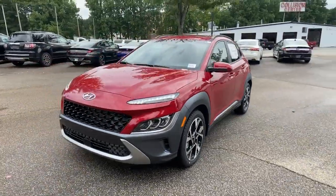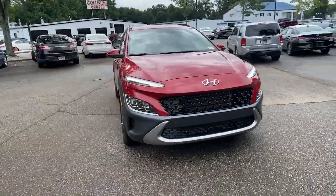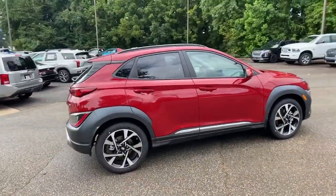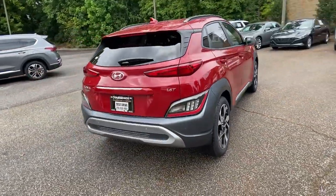Get a feel for the 2022 Hyundai Kona — the connected and versatile SUV that brings a fresh sense of adventure to every outing.